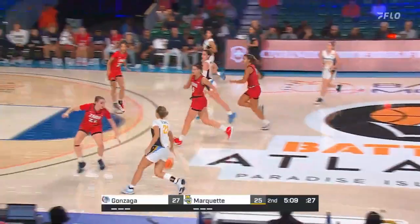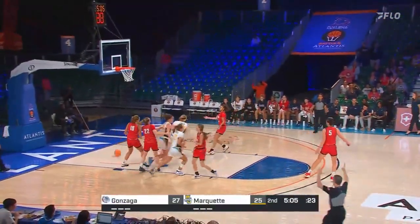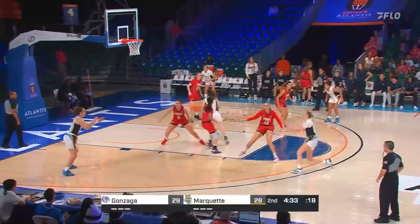Carlin finds her spot. La Chapelle finds Hare up top for the three. By one.